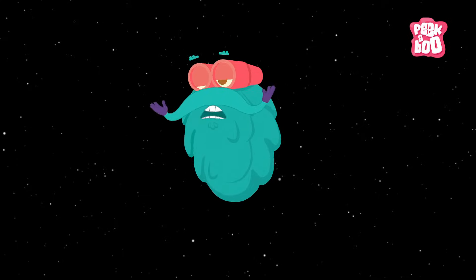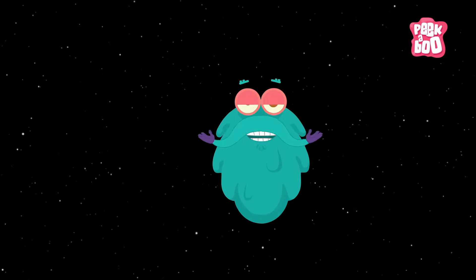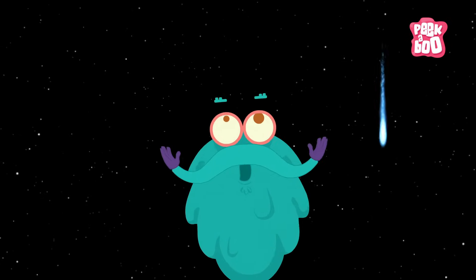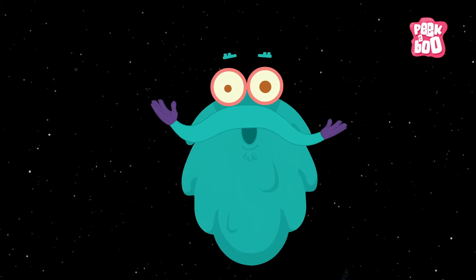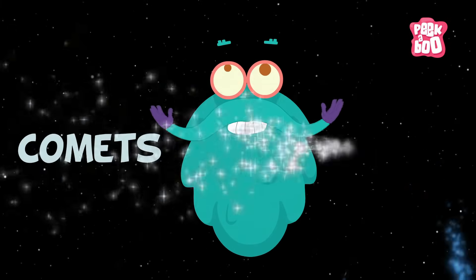I am in space today, but you know why? To tell you about these magnificent solar objects. Whoa! Comets! Let's zoom in!